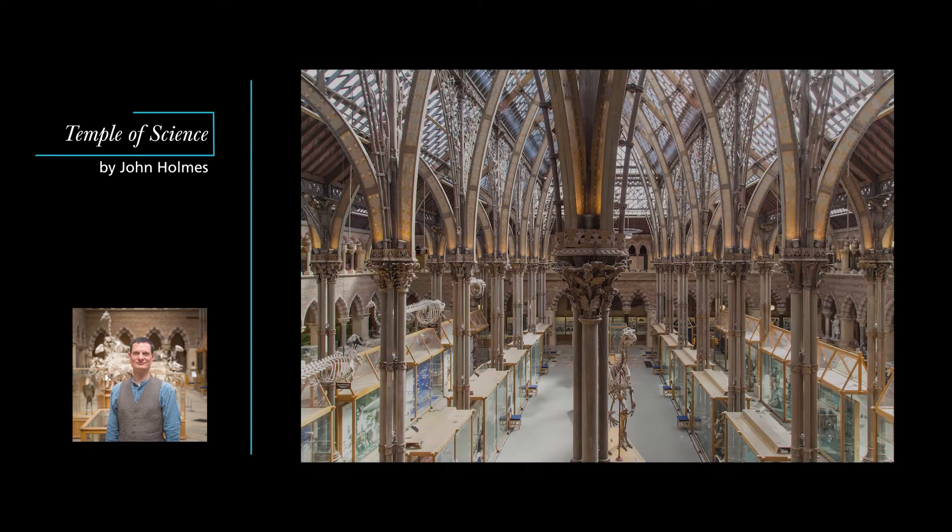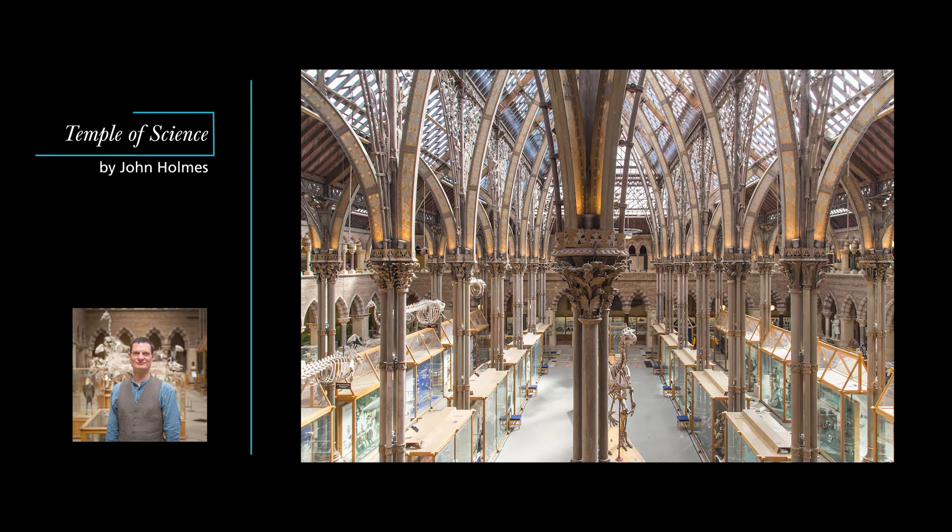When Charles Daubeny, one of the leaders of the campaign to build the museum, described it as the temple of science, he imagined the rooms around the museum court as the chambers of the ministering priests. Each priest worshipped science in his own way, but they all met together in the sanctuary of the temple, the central court, where the museum's main collections were displayed, and where all the scientific disciplines could come together.